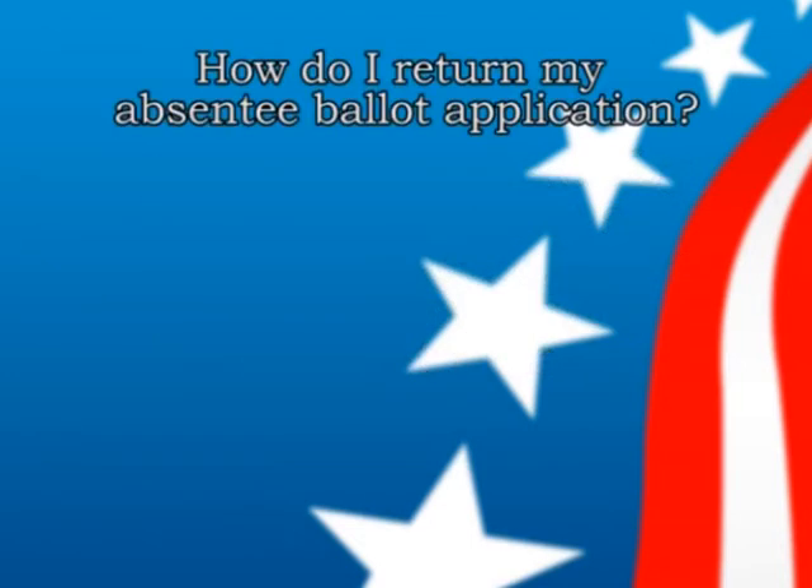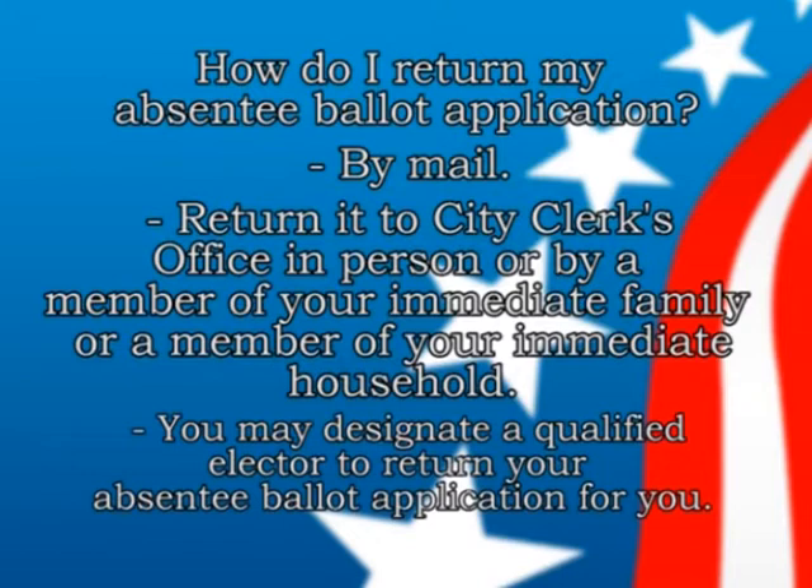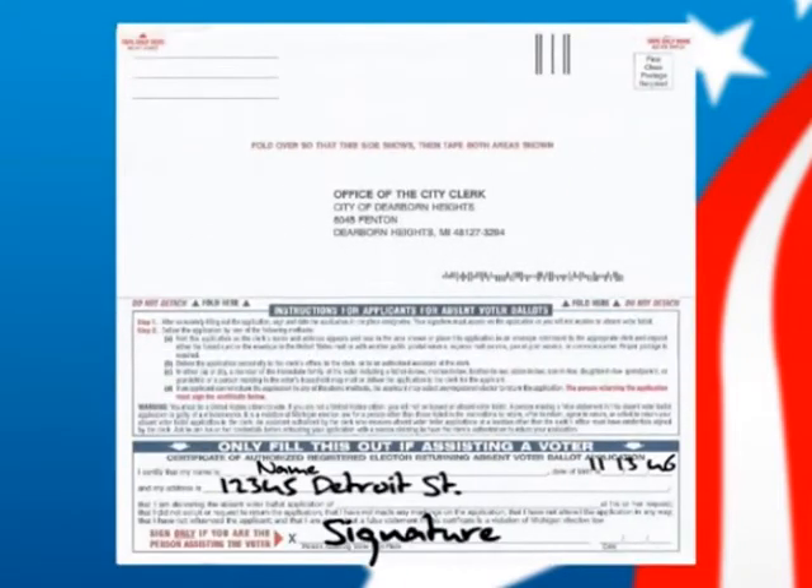Once you have received your absentee ballot application, there are several ways to return it to the city clerk's office. You can mail it in, personally return it to the city clerk's office, have a member of your immediate family or household deliver it to city hall, or — if none of those work — designate a qualified elector to return your application. That person must sign and date the certificate of authorized registered elector returning an absentee ballot application.